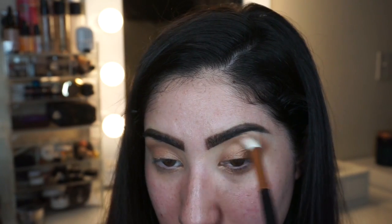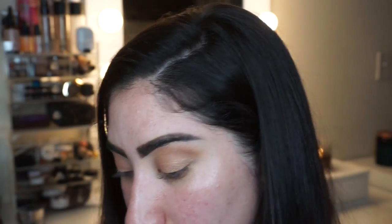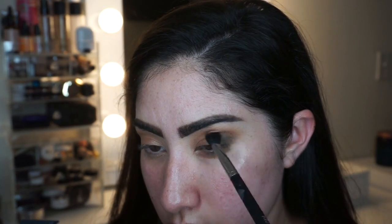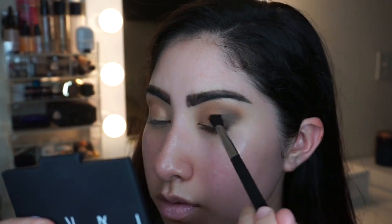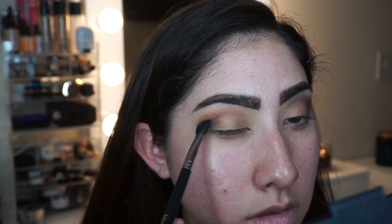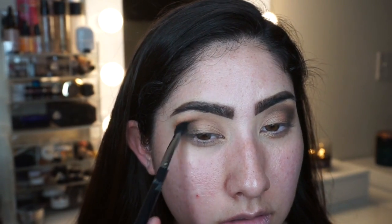I go back in with that same brush — no new product, just the leftover product from blending — and blend everything together. Then I take the black shade using a more dense, flat brush and pack it on the corners. I turn the brush to give that color more drama on the ends of my eyes, slowly dragging it into the inner corner, keeping the most color payoff on the outer corner to give a smoked-out effect.